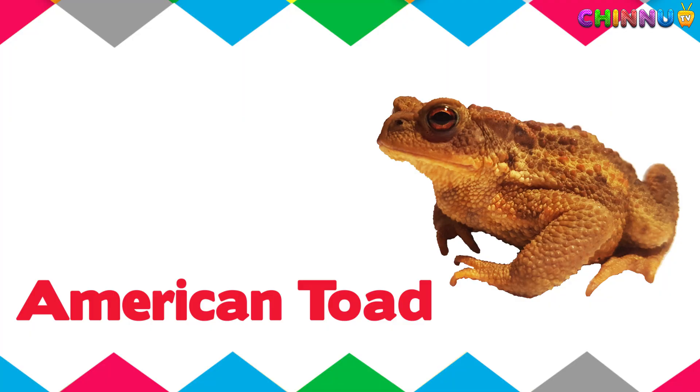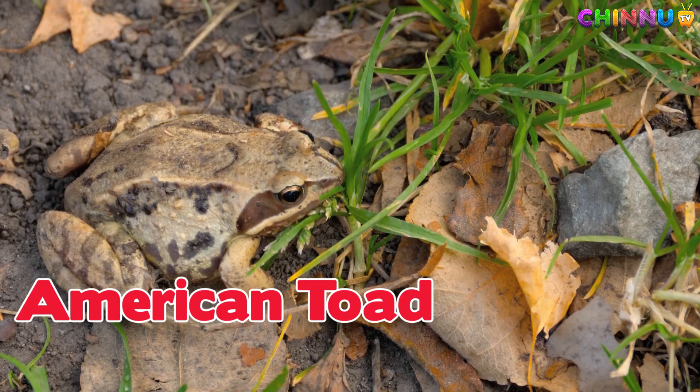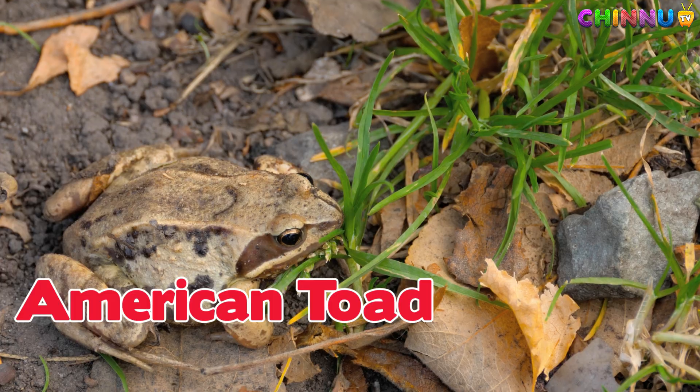American Toad. Found in North America and makes a long musical trill sound.